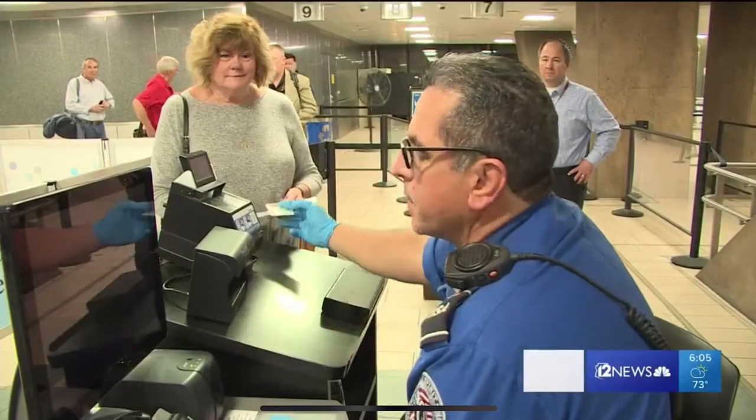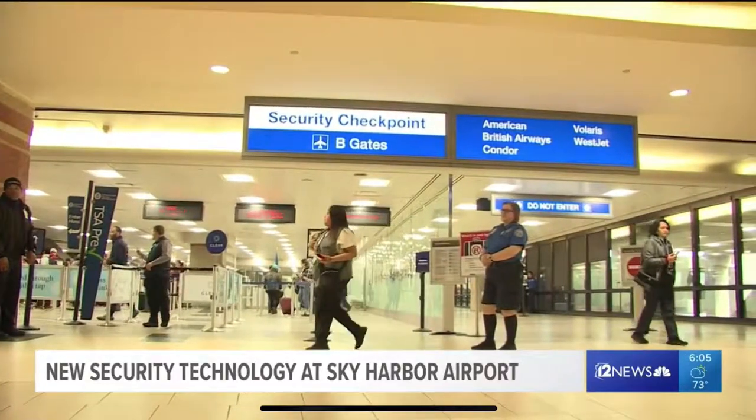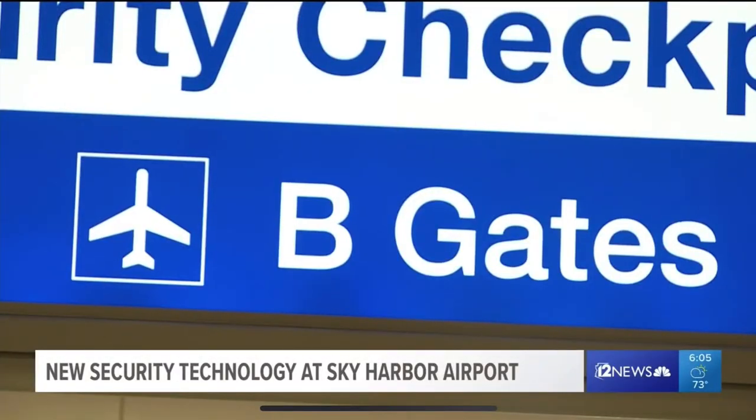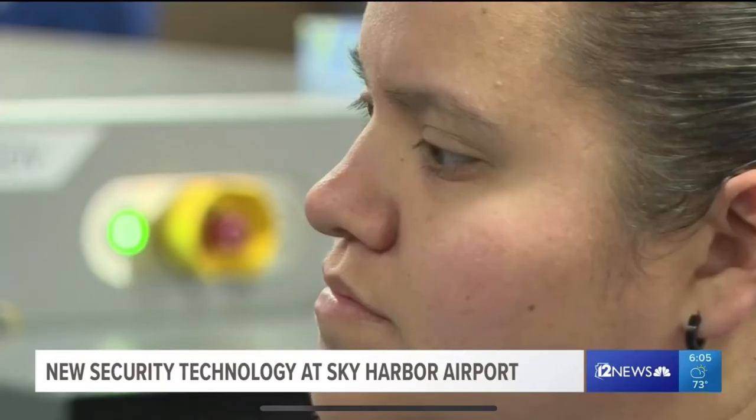If you've traveled through Sky Harbor recently, you might have noticed some new technology in use at security checkpoints. There you are. Sky Harbor is now using what's called credential authentication technology, which allows TSA agents to verify your ID without the need for a boarding pass.